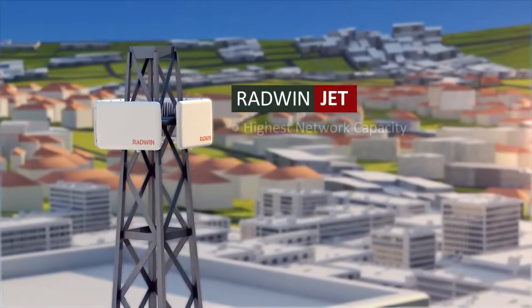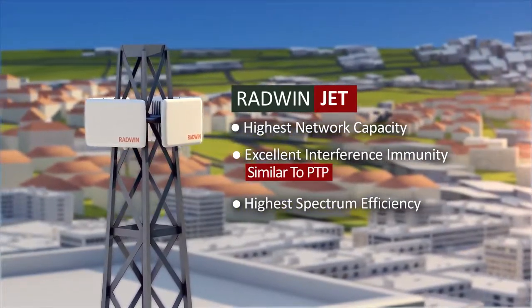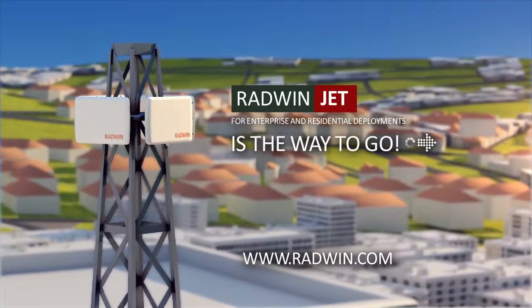RADWIN JET is a superior and future-proof point-to-multipoint solution for wireless access and backhaul connectivity. If you're looking to grow your network, RADWIN JET is the way to go.